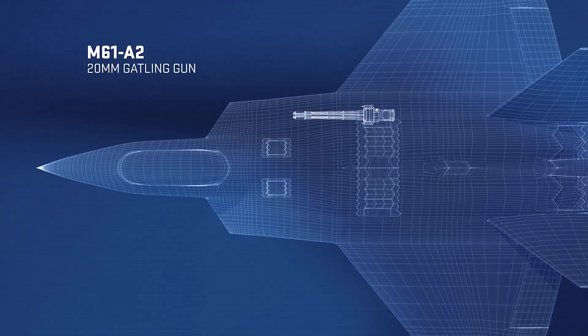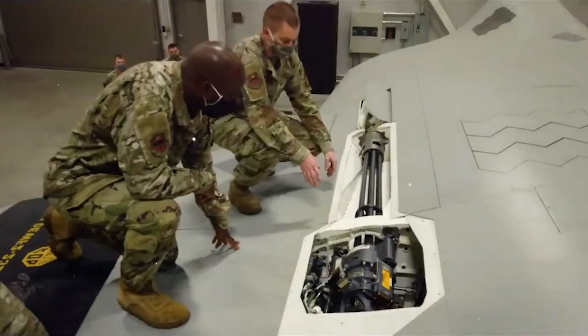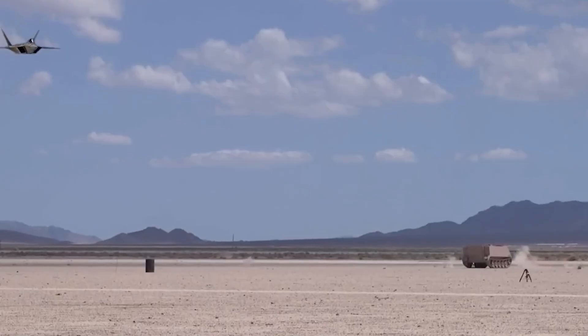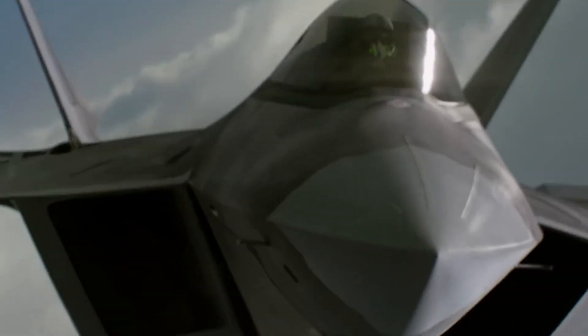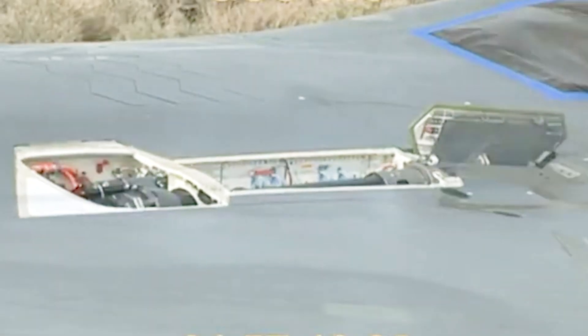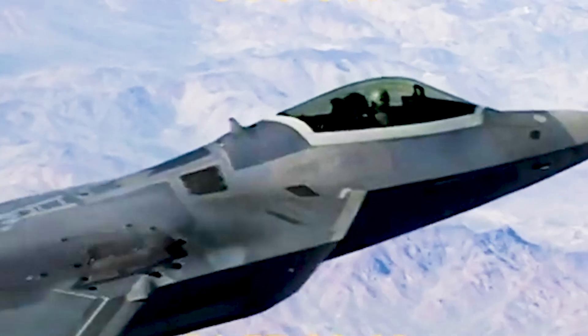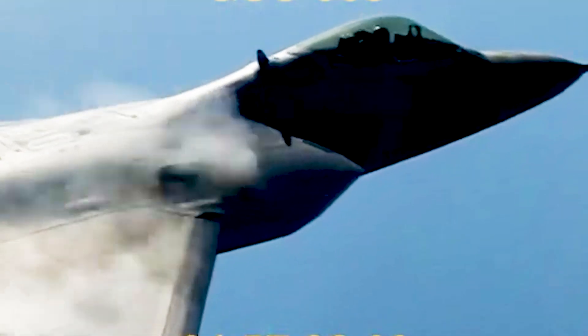The F-22 Raptor is equipped with a single M61-A2 20mm Vulcan cannon. This is an internally mounted, six-barrel rotary cannon capable of firing at a rate of approximately 6,000 rounds per minute. The M61-A2 is a lighter and more advanced version of the earlier M61 cannon, optimized for the F-22 to maintain its stealth profile and reduce overall weight. The F-22 typically carries 480 rounds of 20mm ammunition.